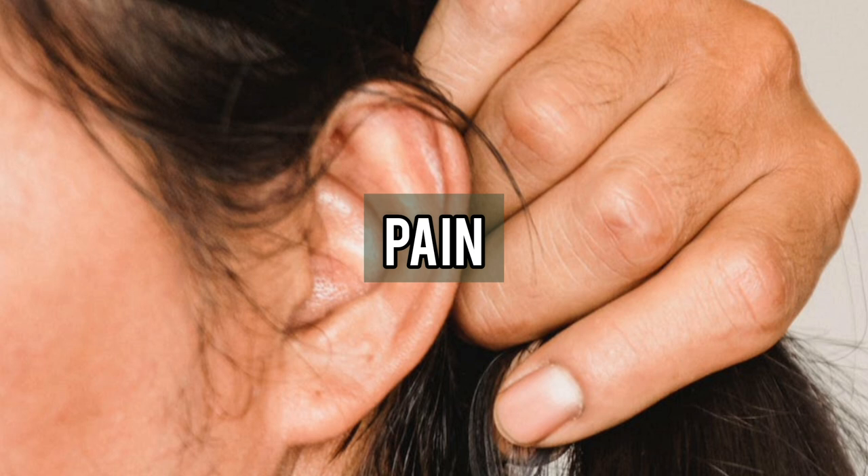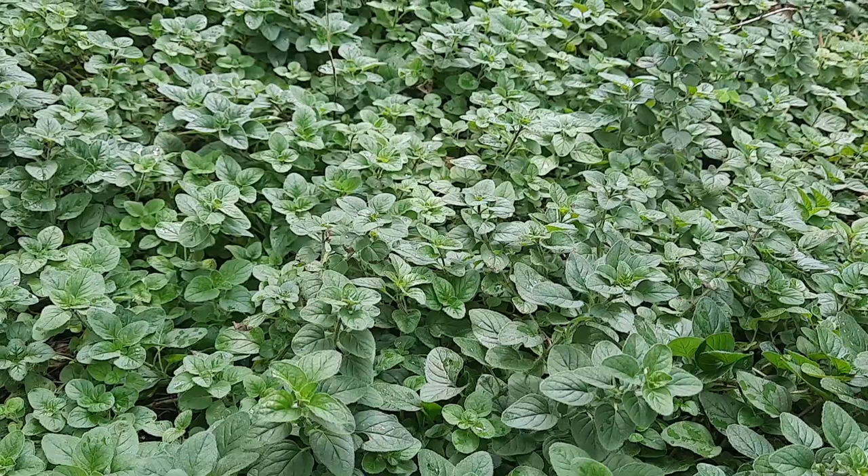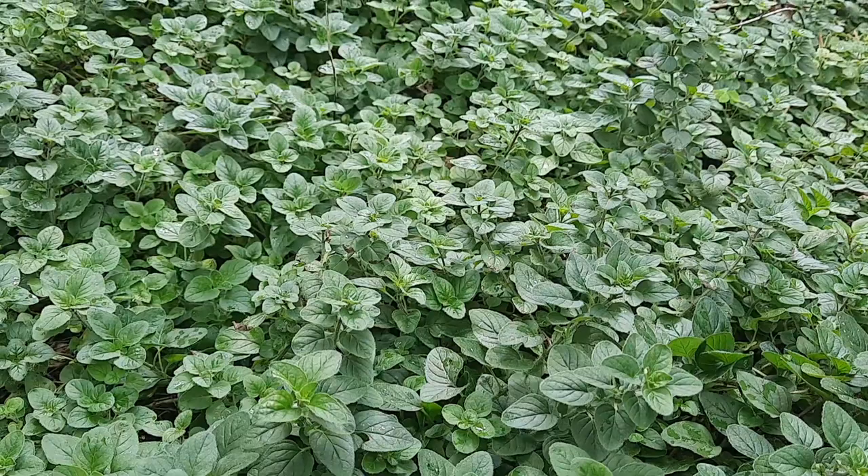For toothaches, the leaves are either chewed in their natural state or a few drops of oregano oil made from the leaves are placed in the hollow of an aching tooth. For ear problems such as pain and noise in the ears, a few drops of the juice in the ears is said to be useful.